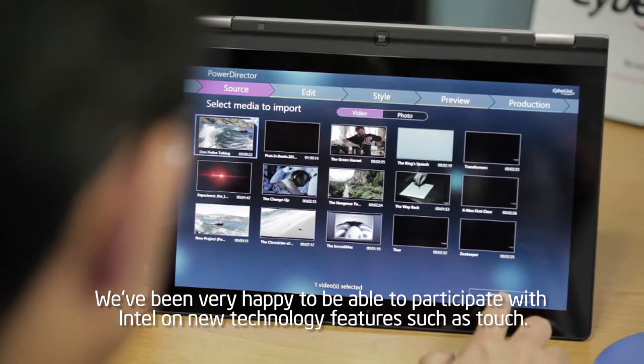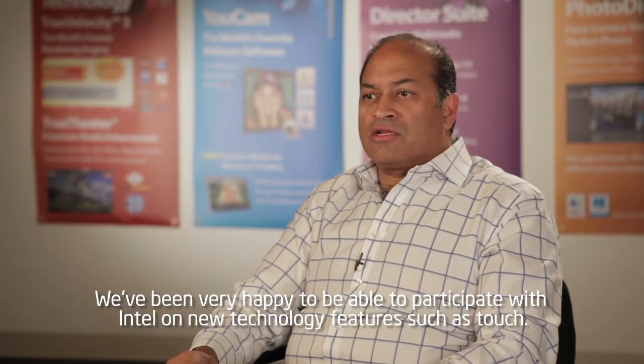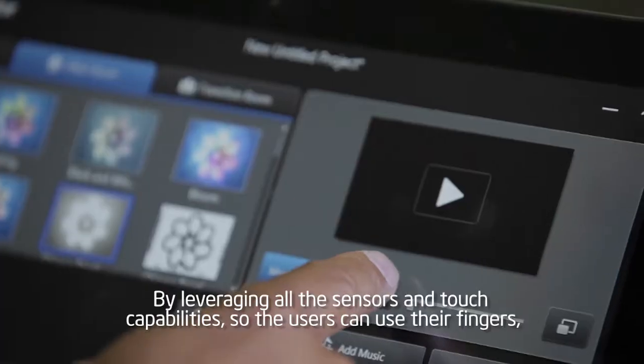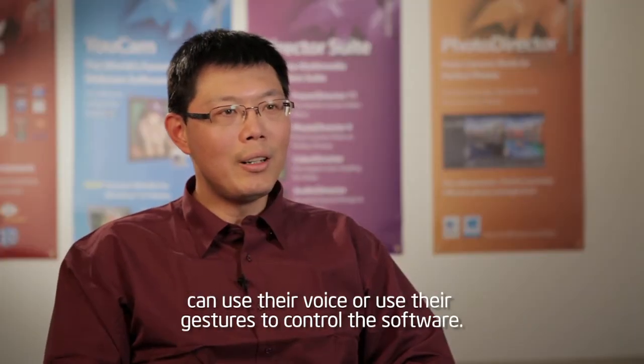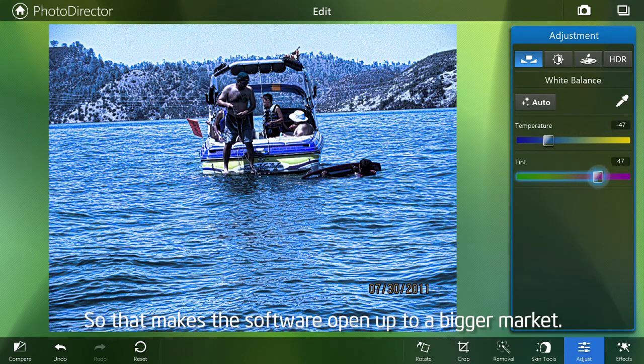We've been very happy to be able to participate with Intel on new technology features such as touch. By leveraging all the sensor and touch capabilities, the user can use their fingers, their voice, or gestures to control the software. So that makes the software open up to a bigger market.